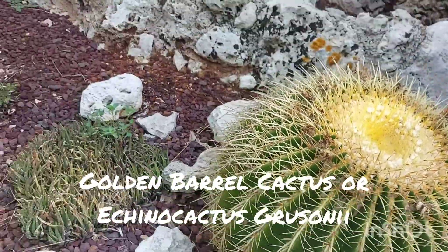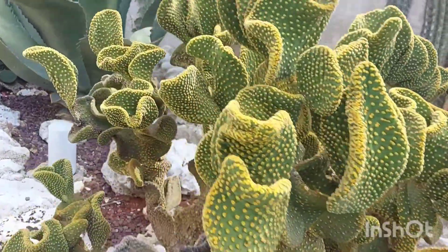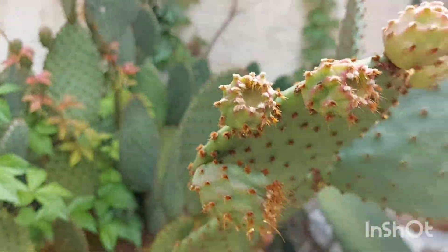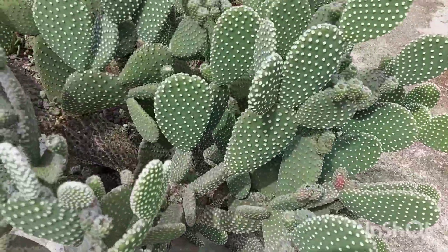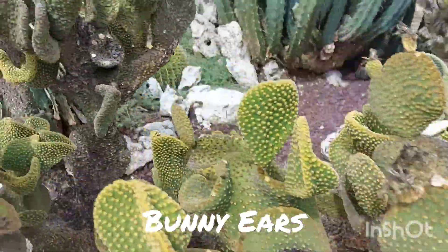Look at this one! Giant, giant! Look at this, baby! This one — big agave! Pink, pink! And this one — puti (white)! May puti! Wala ko nyan sa Pilipinas! (I don't have that in the Philippines!) Magdala ko nyan! (I'll bring that!)